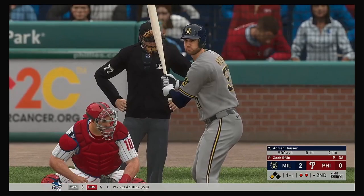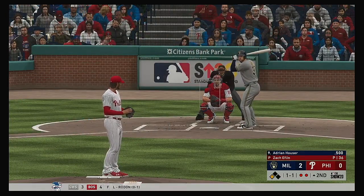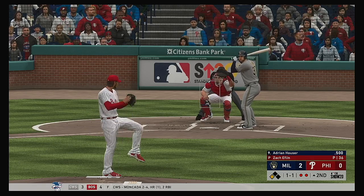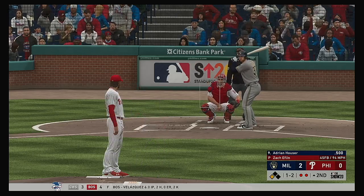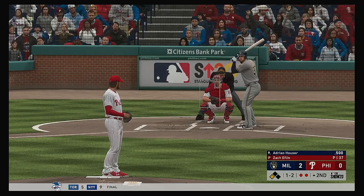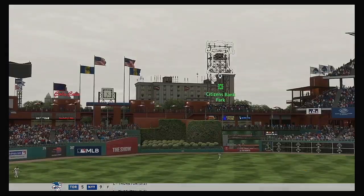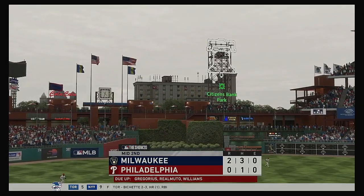Next for Milwaukee, Adrian Hauser, and a chance now to increase his lead if he can deliver something here with two gone. One and two to the Brewers pitcher. Sogard at third with two away. Slider whiffed on for strike three — a great pitch to put an end to the inning.